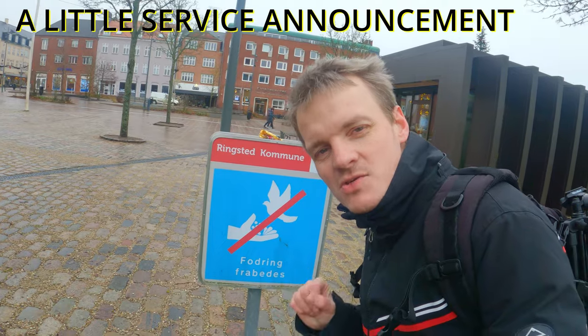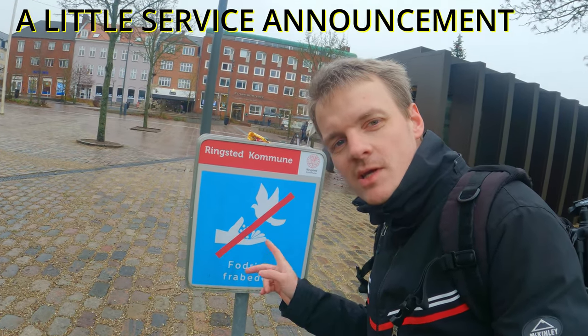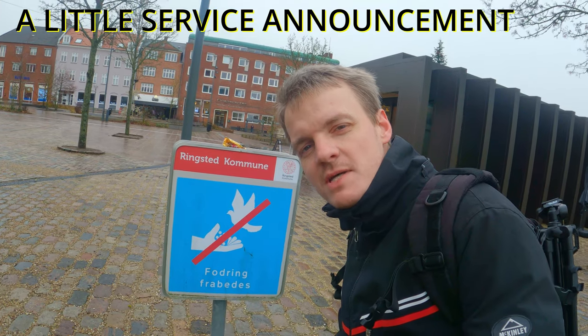One of the things you should see here in Ringsted is right behind me — it is the church. It's quite a special church. It has been the church that is home to kings and queens. The municipality has one message while you're here, and I think it's a great one: don't feed the pigeons. They just return and then there will be too many pigeons.